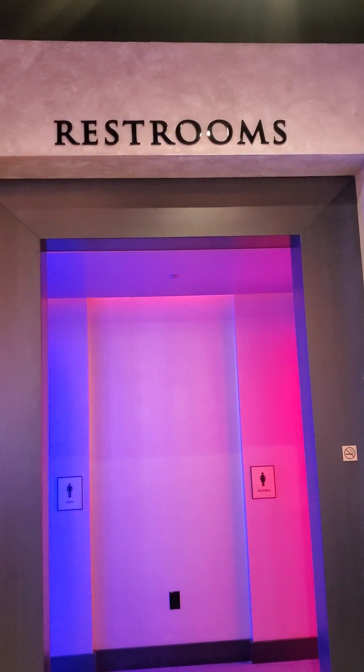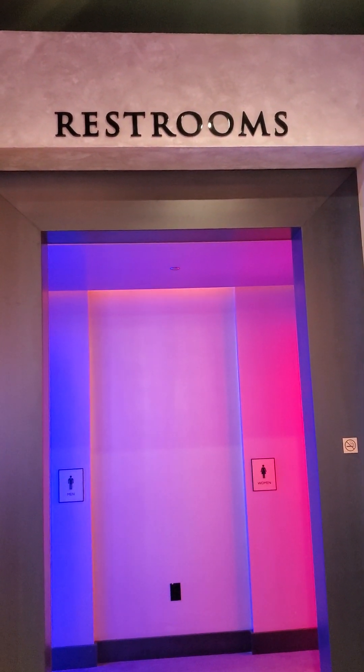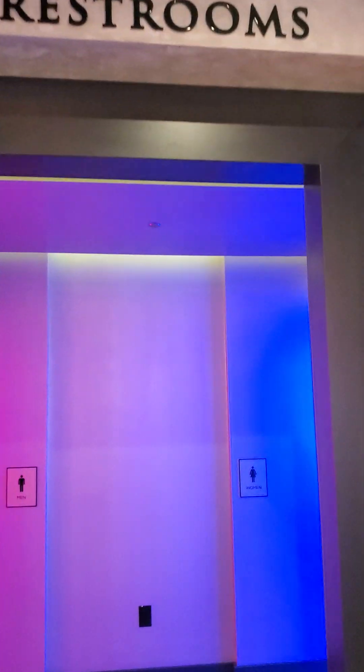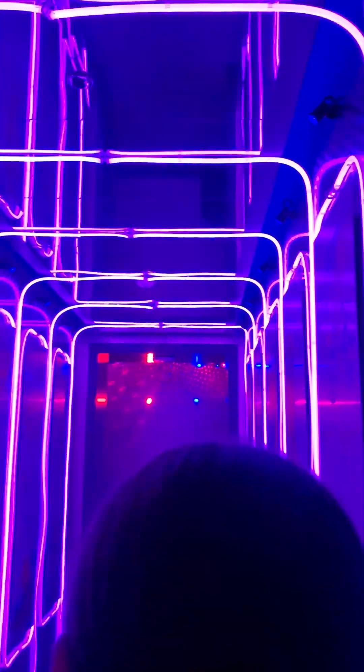Hey guys, it's me Maddie, and today I'm going to show you inside of the awesome restroom in Resorts World in Las Vegas. So it's the restroom over here, and we're going to walk over here from the women's restroom, and check this out.